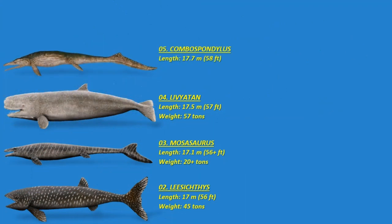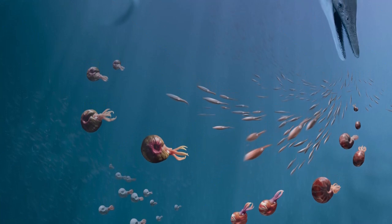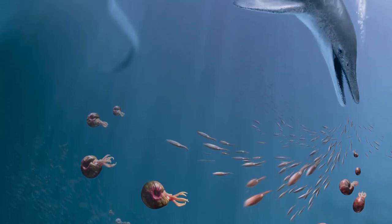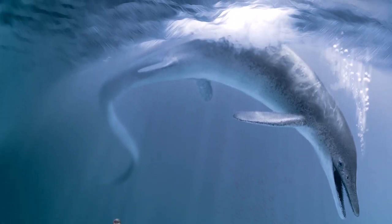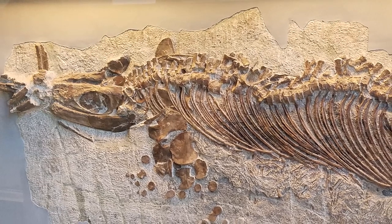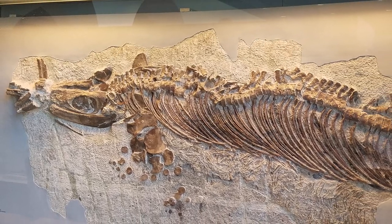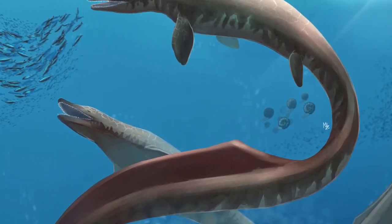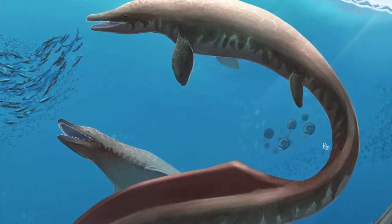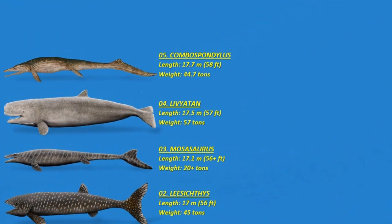Number five: the Cymbospondylus. This was an early ichthyosaur from the Triassic period, 249 to 237 million years ago, featuring a basal design. Initially categorized as a shastasaurid, later research places it as more primitive. With an elongated cylindrical body unlike later species, it achieved medium to large sizes. Its wedge-shaped skull tapered evenly towards the snout tip, primarily composed of the premaxilla and nasal bones. Notably, the larger species — Cymbospondylus youngorum — potentially grew up to 17.7 meters or 58 feet in length, weighing around 44.7 metric tons.